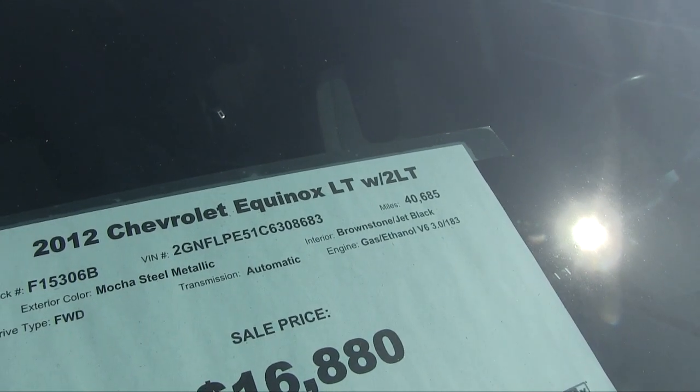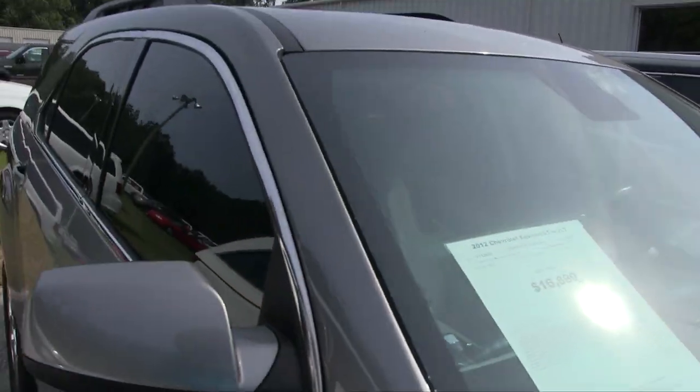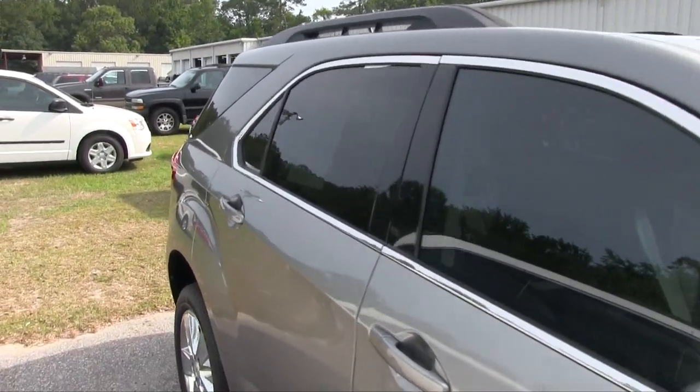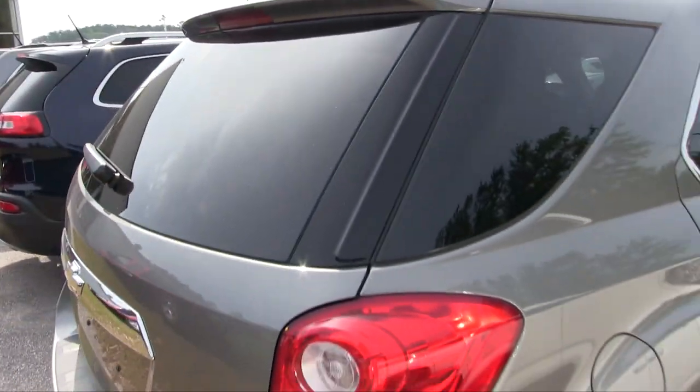Price is $16,880, mileage is 40,685. It's a 2LT — it's a good price. Remember: no Ravenel fees, no doc fees of any kind. This one's going to have a sunroof up top, roof racks, tinted windows, and it does come with a warranty from Ravenel Ford.